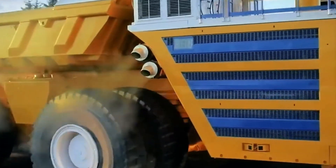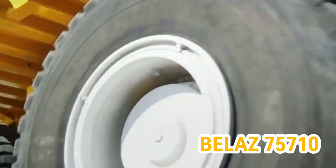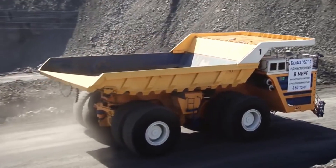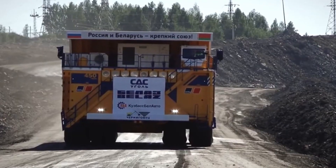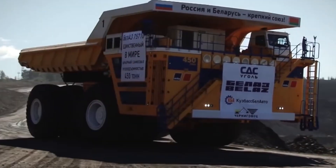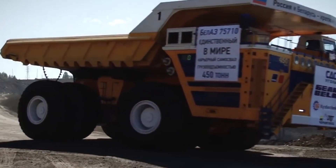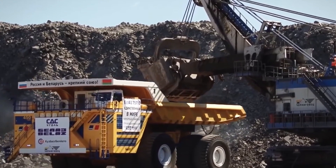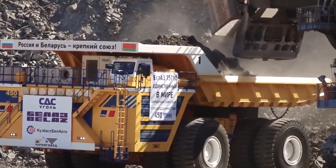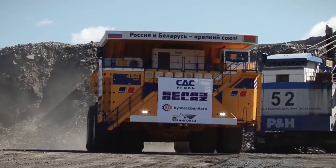And here we are at the peak of our list, where we find the colossal Bell AZ-75710. Hailing from Belarus, this mammoth mining truck has reigned supreme as the largest off-highway truck globally since 2013, and its statistics are as impressive as they come. The Bell AZ-75710 boasts an astounding payload capacity of 450 metric tons, equivalent to the weight of three blue whales.